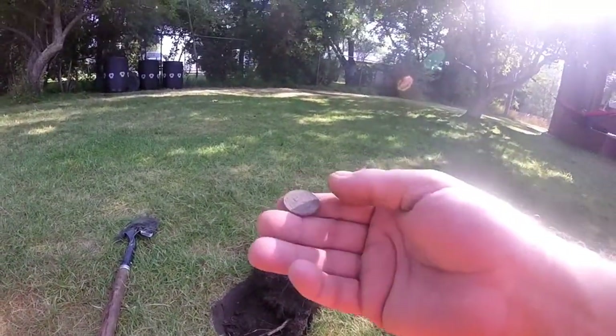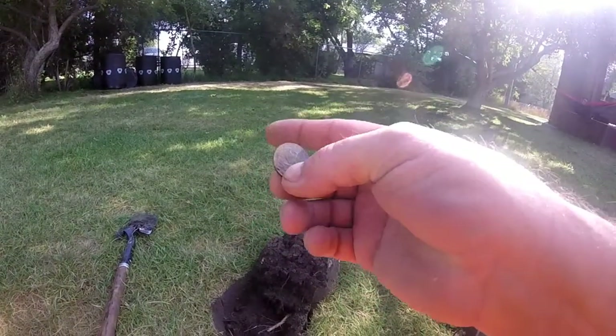Out of that hole, four inches deep — 1994 quarter. All right, on to the next.